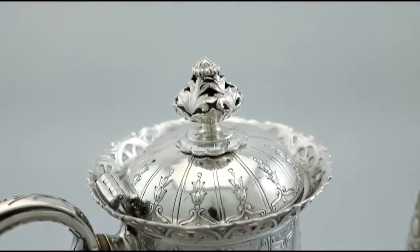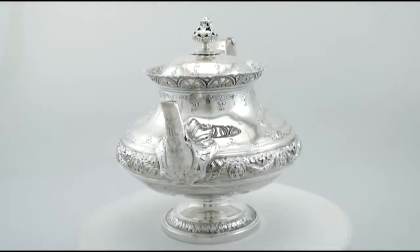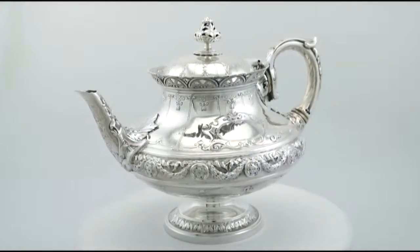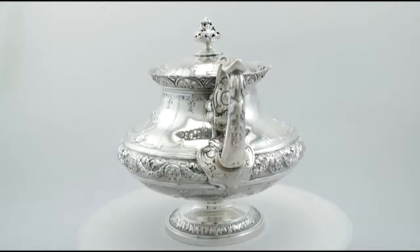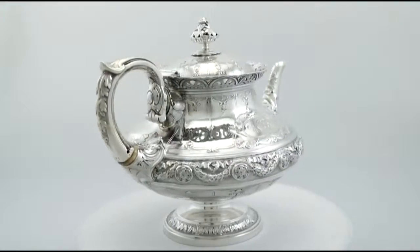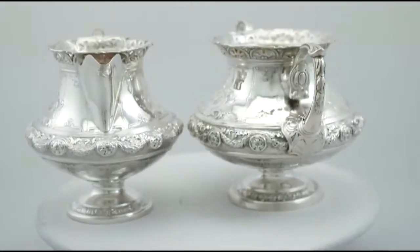All the decoration is crisp and sharp. Full hallmarks are struck to the underside of the coffee pot, teapot and sugar bowl, and to the surface of the cream jug. In addition, part hallmarks to the teapot and coffee pot handle, finials and covers are all very clear.